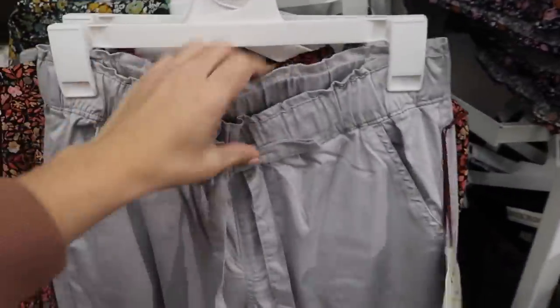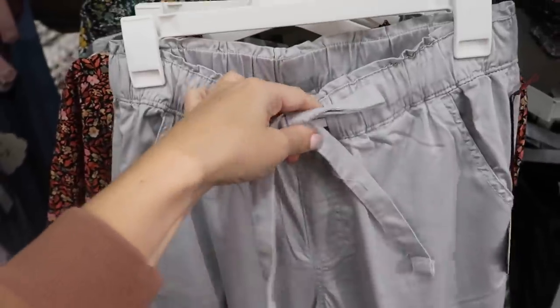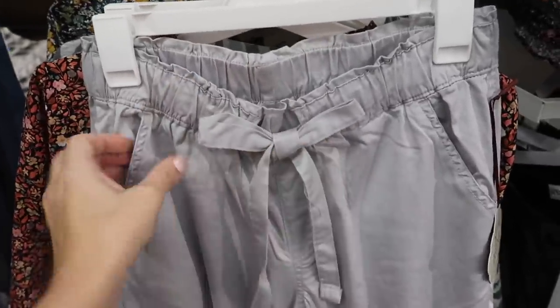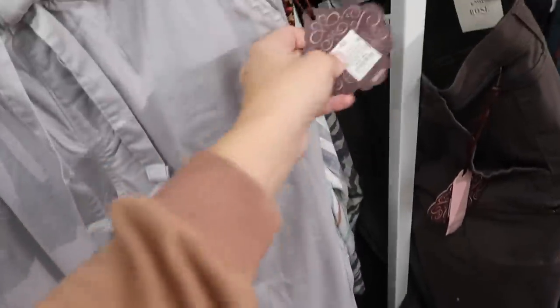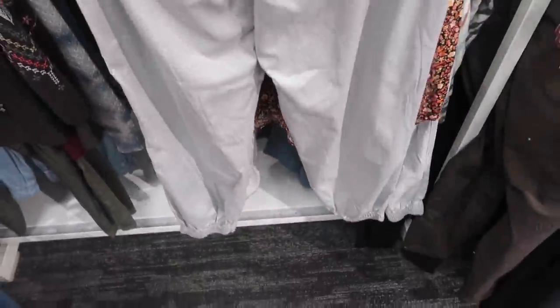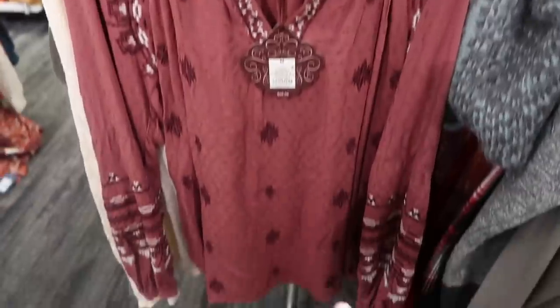These little gray pants also look new. They have an elastic waistband with the drawstring, a nice oversized bow, a side pocket, and they are a jogger bottom. These are $29.99. The material is kind of like that twill khaki style.